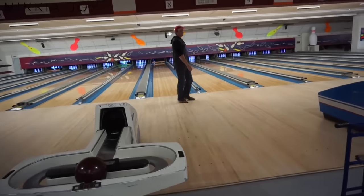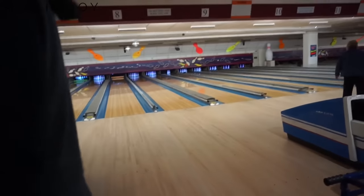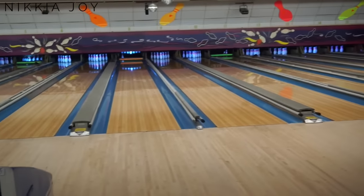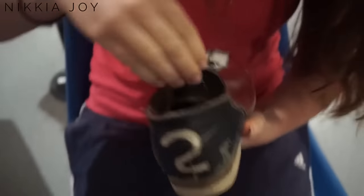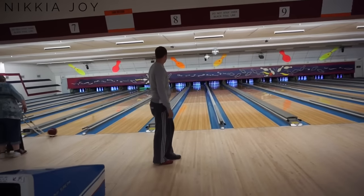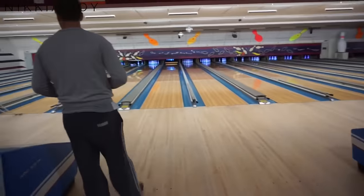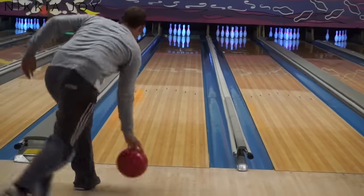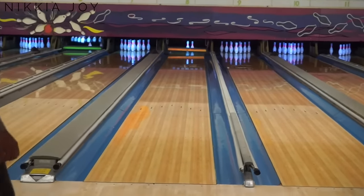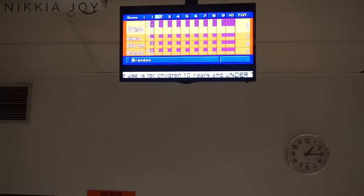We're at the bowling alley now. I need the lightest ball available. I'm going to own this! I think I'm officially losing — I'm on zero. You got a strike though, so not bad.